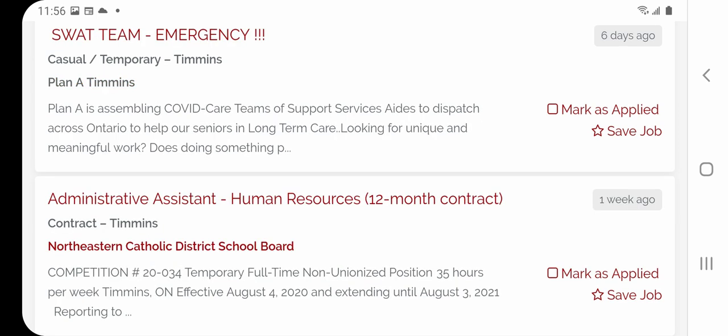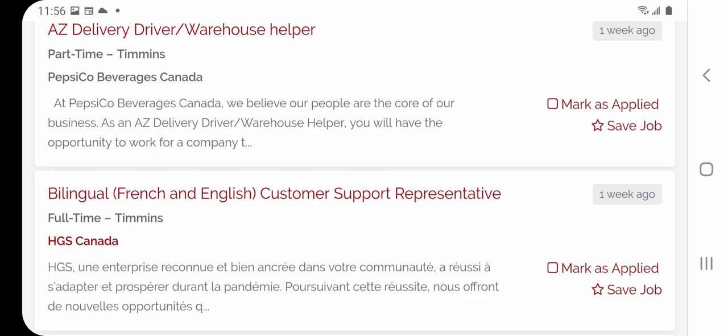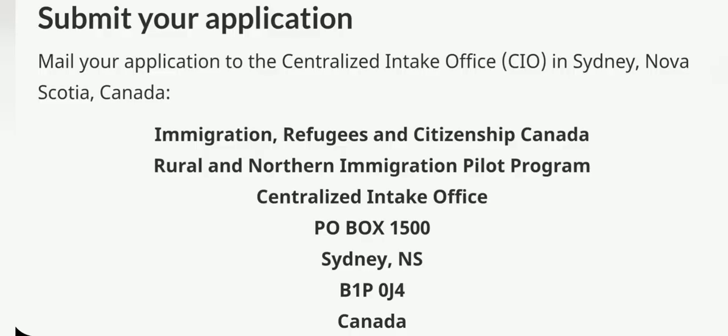Once all your documents are complete, you can submit your application to the IRCC Rural and Northern Immigration Pilot program. Thank you very much for watching this video today and I hope that you learned something from it. If you are interested in learning about Canada immigration, don't forget to subscribe to our YouTube channel, hit the thumbs up, and share our videos. If you have any questions, please feel free to reach out through our Facebook page or put your comments in the comment section down below. Thank you once again and see you next time.